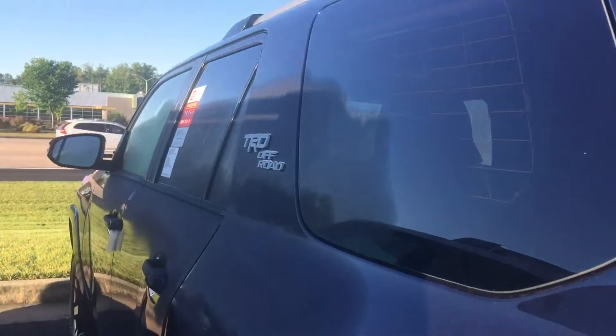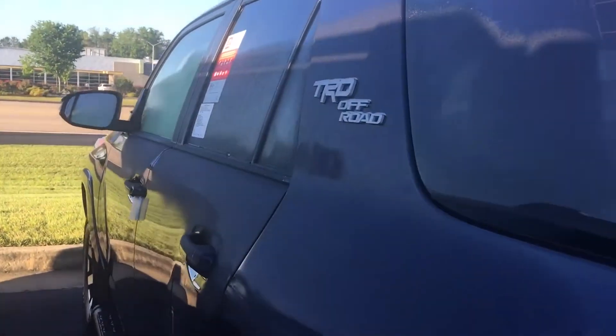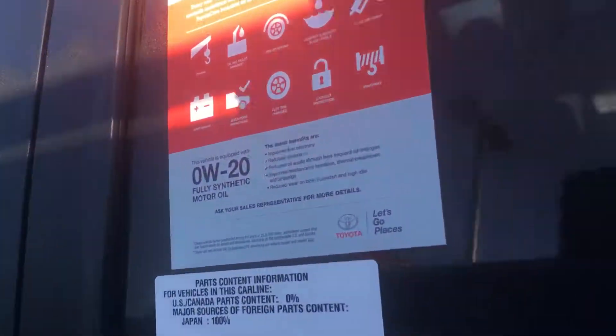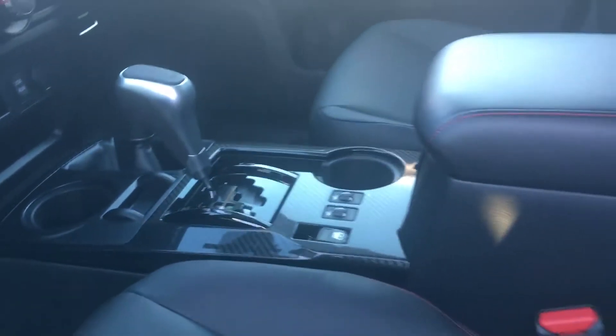I'll show you the inside of this vehicle also. As you can see, it is the TRD Off-Road edition. This is a premium, so the premium is going to give you leather, heated seats, sunroof, dual power seats, lumbar support, power windows and door locks, and of course all of them come with navigation. This is a four-wheel drive, so you can see the shift indicator here. You also have the crawl control on it because it's the TRD Off-Road. There's a little carbon fiber around the center right here.